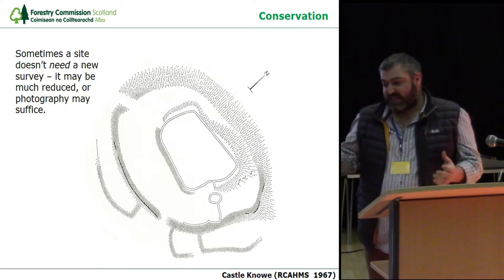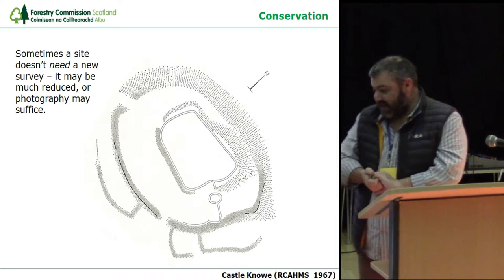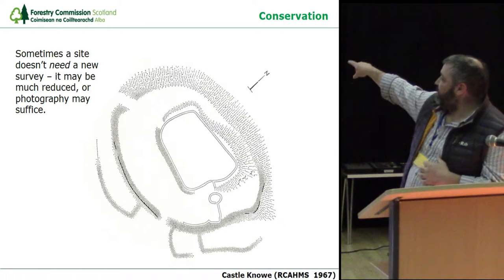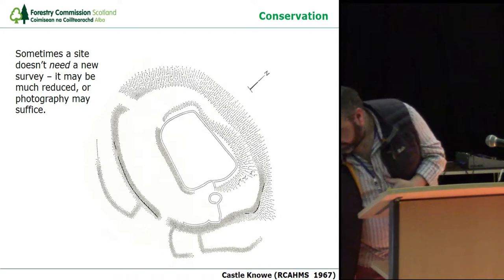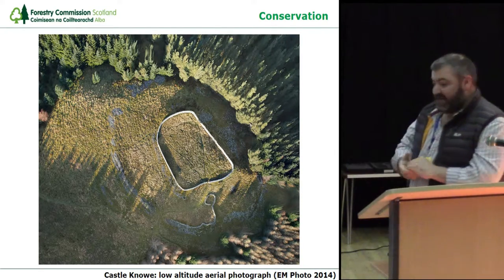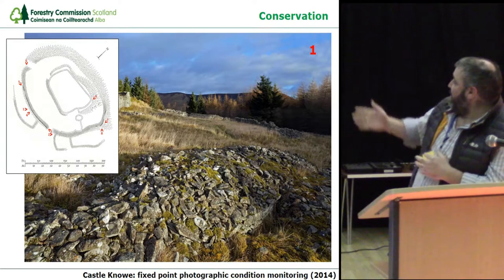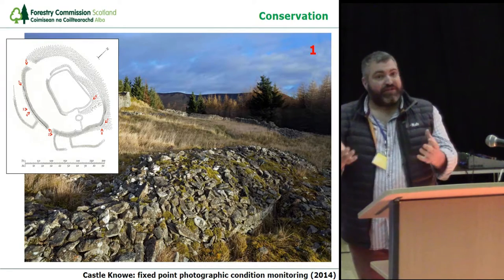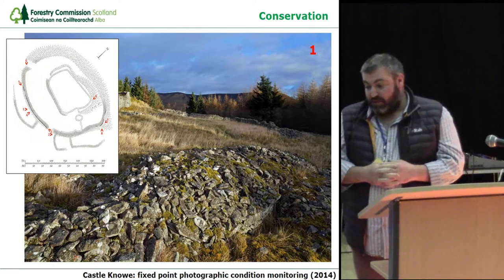In terms of conservation, sometimes a site doesn't need a new survey — it may be much reduced and actually quite difficult to see, where photography may suffice. This is the hillfort of Castle Now on the summit of Cardrona, all being robbed away for the central sheepfold and sheep bank. The monumentality of the ramparts is now much reduced. We've used UAV or drone low-altitude aerial photography, which helps pick up the site and add colour to the plan. We also undertake fixed-point photography for condition monitoring, marking photograph directions on the traditional plan — something that can then be done over and over by our rangers during annual or five-yearly checks.